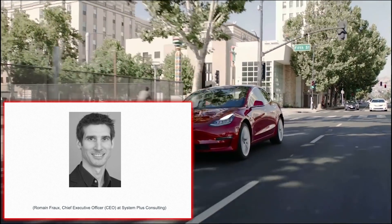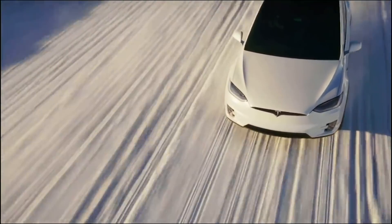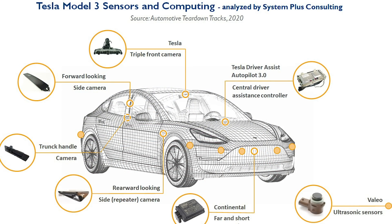They've developed a smart methodology combining data gathering, technical expertise, and industry knowledge. Year after year, this small company has succeeded in becoming a major partner in understanding the technical choices and market strategies of worldwide leaders like Apple, Intel, and Qualcomm.